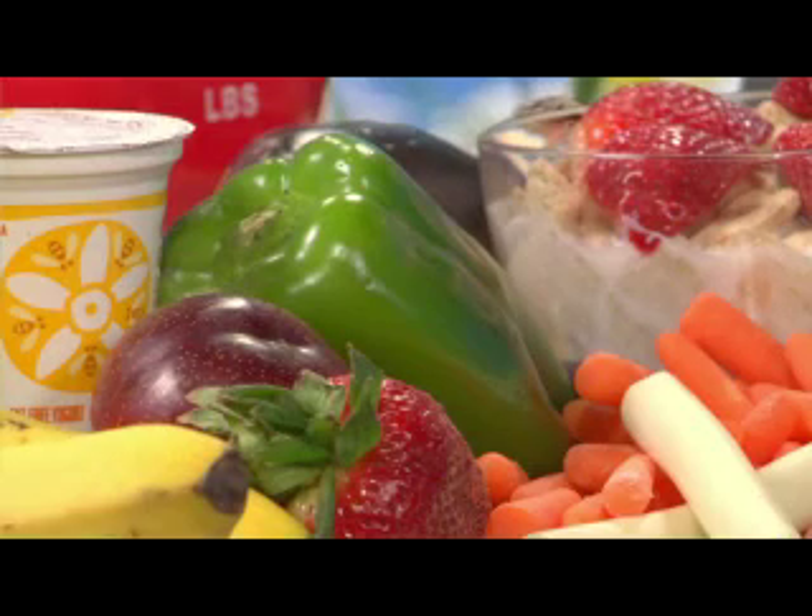If you opt for an overly restrictive diet or an exercise regimen that you can't commit to, you may soon give up your efforts. Prioritize the changes you want to make and tackle the easier ones first.